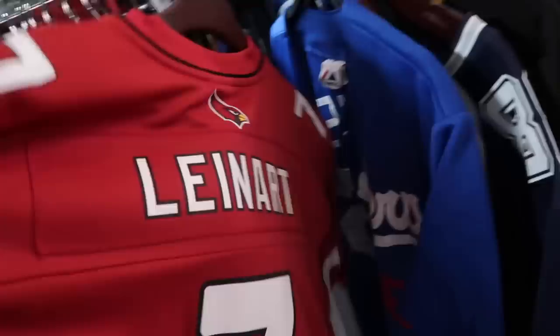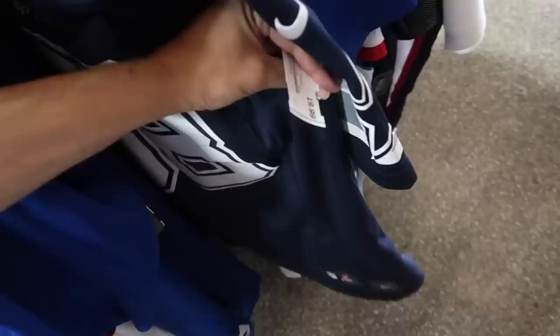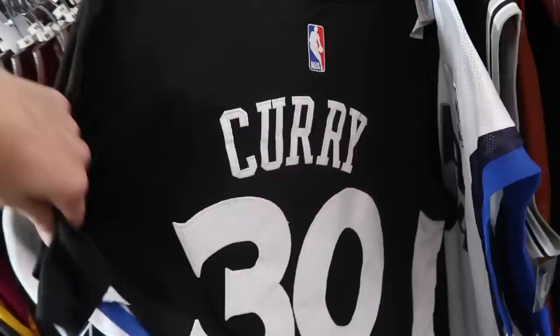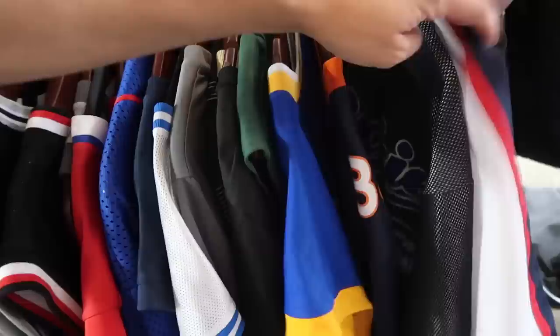Jerseys are a bit rough. Matt Leinart Cardinals. Also a fake Dodgers jersey. Dez Bryant, straight from Burlington — someone decided they didn't want it, and they want $20. Fake Steph Curry non-sewn, Dirk fake, fake Kawai Leonard Spurs — look at how thick the shoulder part is. Drew Brees non-sewn, Montaelis non-sewn.